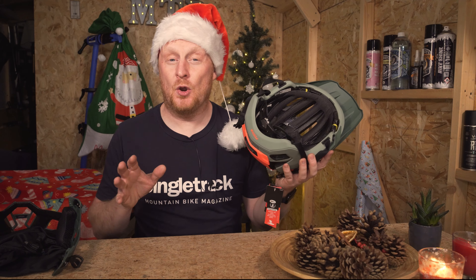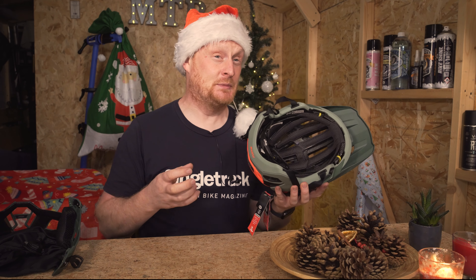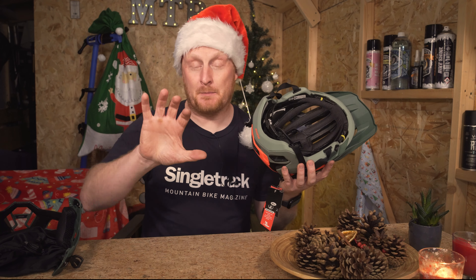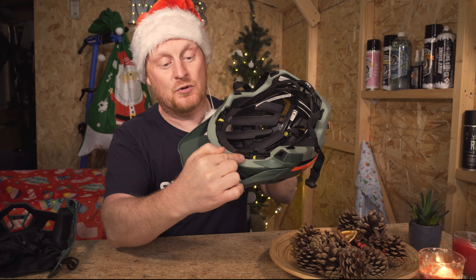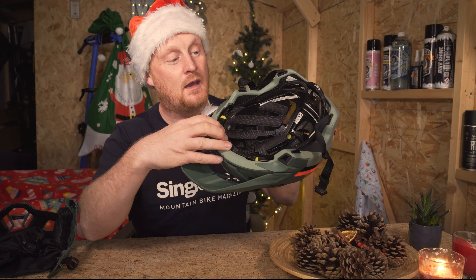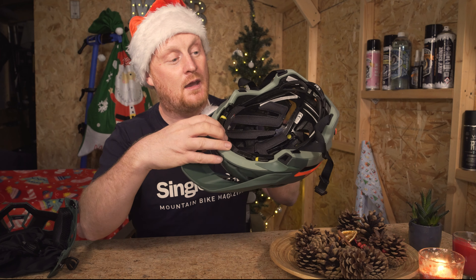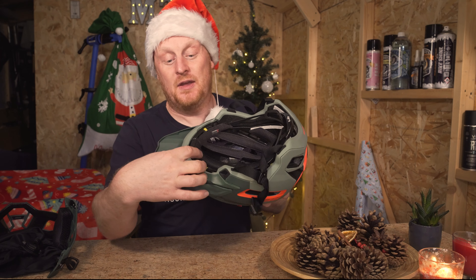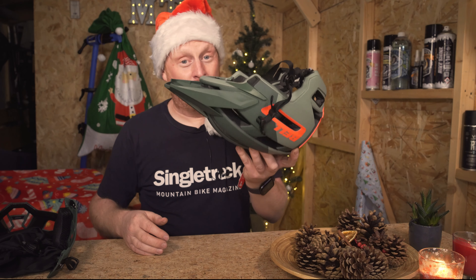Another thing that blows me away is how thin and narrow it is. It has a spherical MIPS system inside. We know MIPS is that rotation safety system, and sometimes it can be as simple as the pads rotating or a plastic liner rotating, but the Bell Super Air R has an extra rotating shell. You can see there's the external shell for protection and then an extra rotation shell inside. That's extra protection — if you hit your head, this will protect you from any rotating forces.